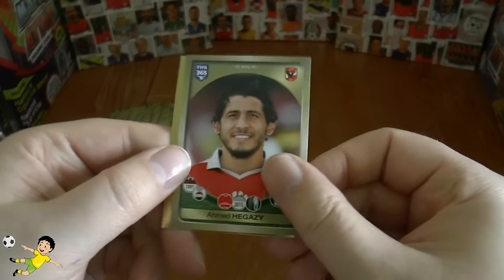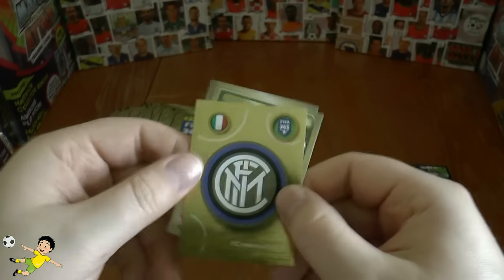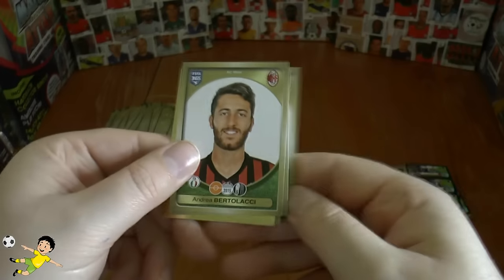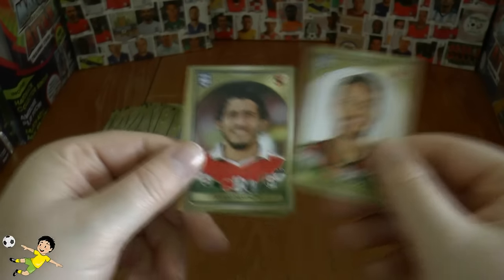We've got Hegazi of Al Ahli, the Inter Milan logo, followed by Alaba, De Sciglio, and Bertolacci — completes that pack.